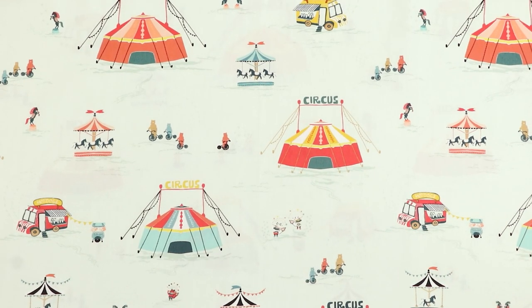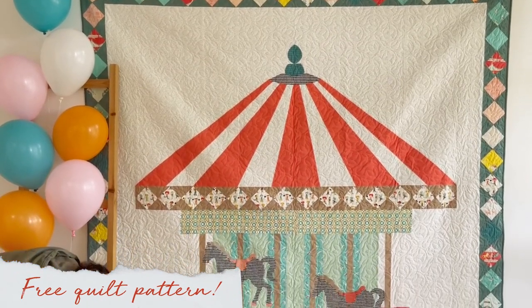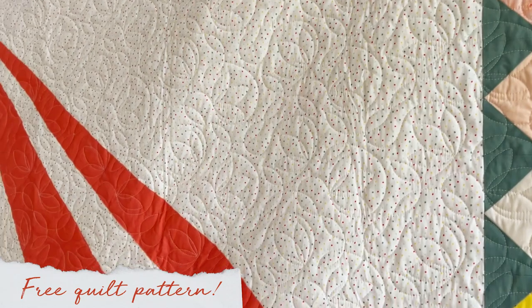Bring these prints to life with our merry-go-round pre-quilt pattern with a whopping size of 90 by 90 inches, where you'll definitely have a blast appliquing the zebras featured on the carousel.